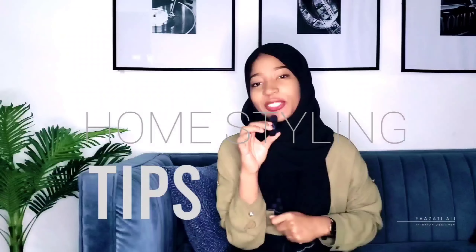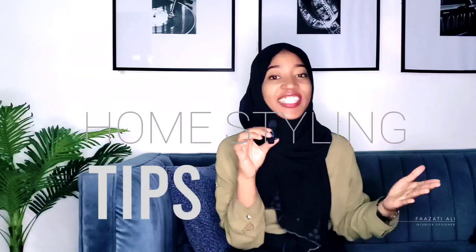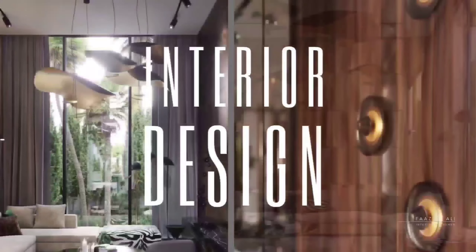Hello there, thank you so much for tuning in. In today's video I'm going to be touching on some amazing and super essential tips and tricks when it comes to styling your home. These tips will allow you to really achieve that beautiful aesthetic home that you are trying to create. I'm Faazati Ali, interior designer, and let's get right into the video.